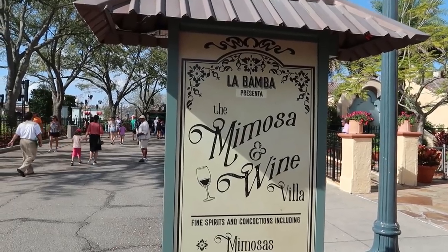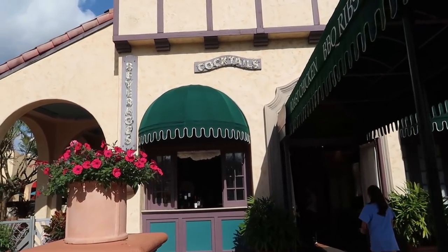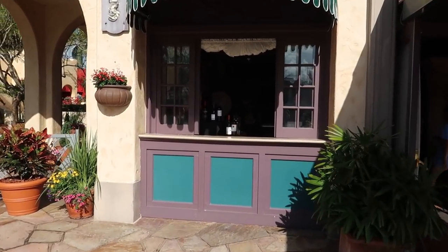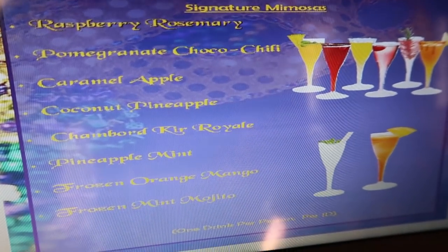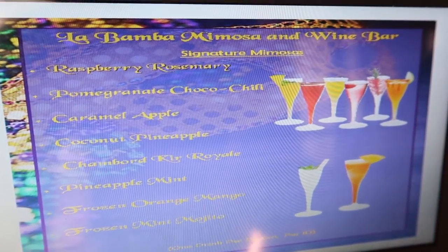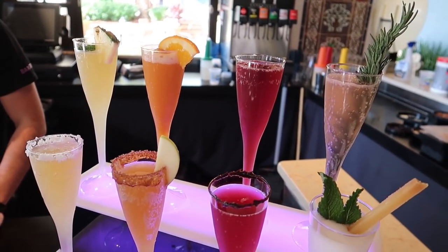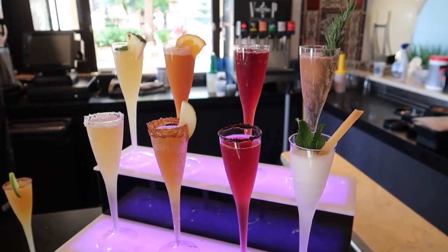I believe I was wrong about the Mimosa and Wine Villa because this area is open now and I can see literal bottles of wine out here. Here's the menu for the Mimosa and Wine Bar. All the Mimosas are the same price — $11.72 including tax. The wine varies by what kind you get.